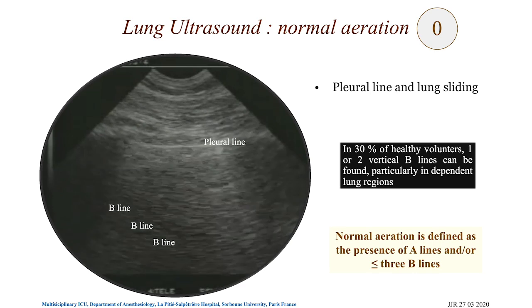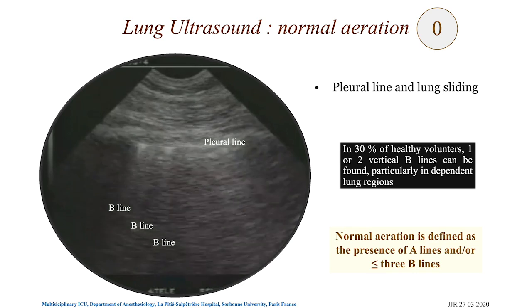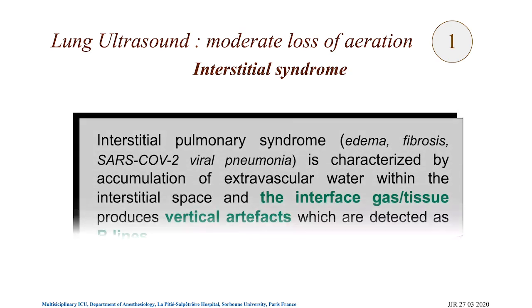Now we move to interstitial syndrome. Excess inflammation or lung water involves exclusively the interstitial space. This can be the case in hemodynamic edema, fibrosis, and in the early non-critical stage of SARS-CoV-2 viral pneumonia.